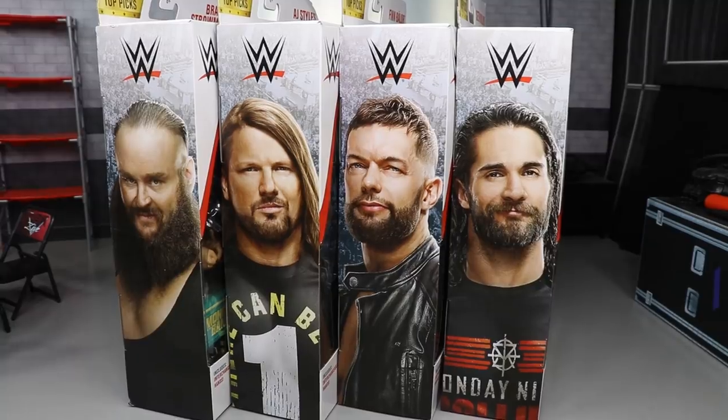Just like the 2018 set, this set also features the same superstars that we saw from last year's set, and this includes Seth Rollins, Finn Balor, AJ Styles, and...